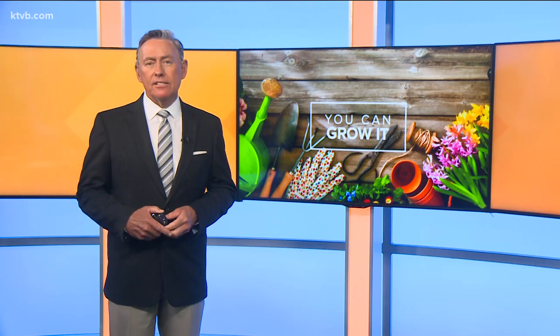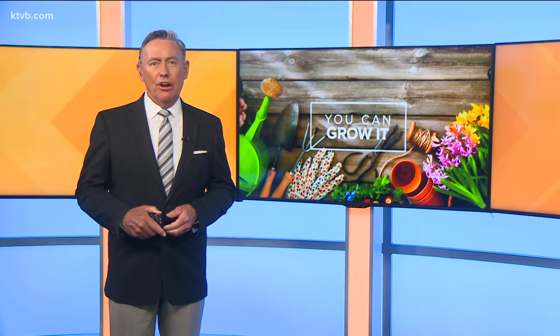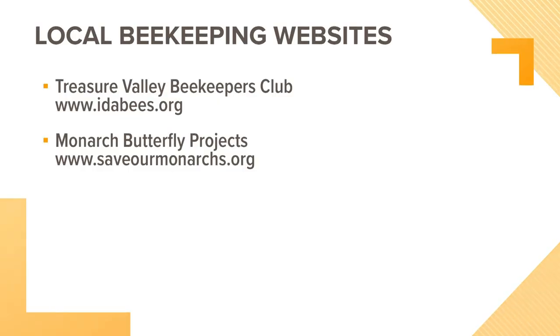As Jim mentioned, there are some organizations that can provide information and support on how you can help save honeybees and monarch butterflies by incorporating essential habitat into your garden at home. Here are the websites for the Treasure Valley Beekeepers Club, as well as monarch butterfly and milkweed conservation groups.